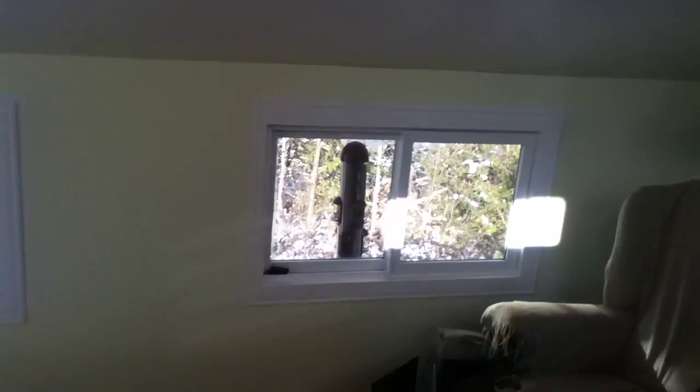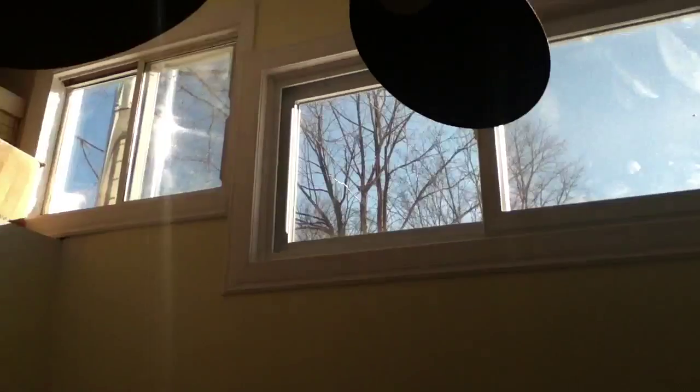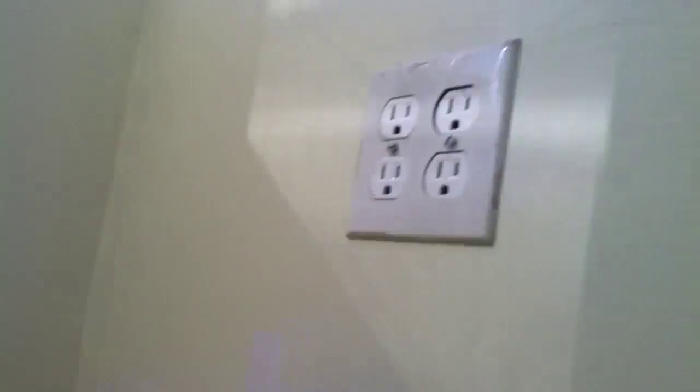We have lights in here, a fan, a little window, a bigger window, and another window up there. And this is the entrance to the heat of the living room — the heat comes in there.